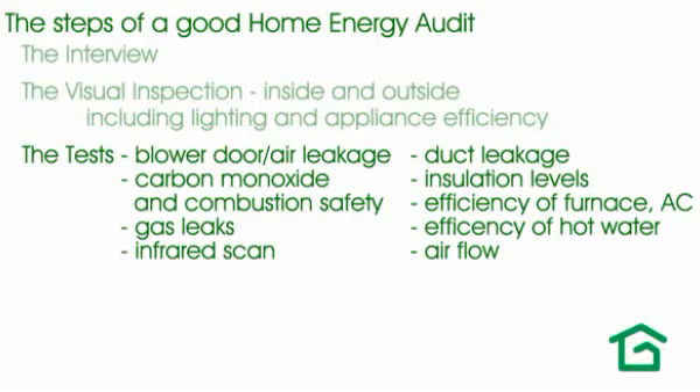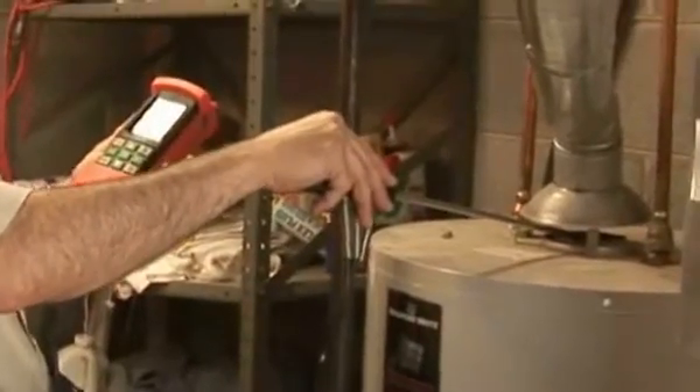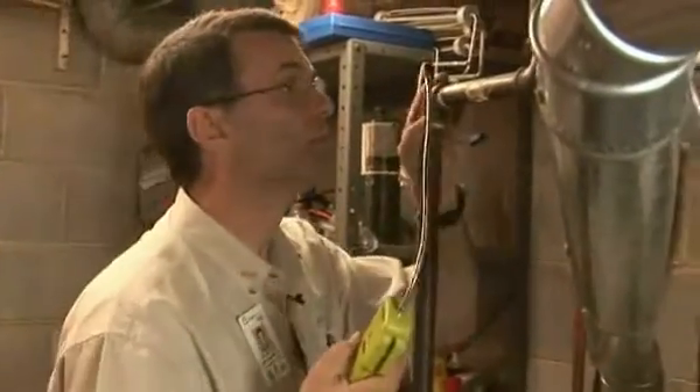A big part of a proper assessment is combustion safety and gas leaks. About a quarter of the homes that we go into have some sort of combustion issue or a major gas leak. These are things that you want corrected and absolutely need to know about before you do things like start tightening up your house or changing ductwork or swapping out equipment.